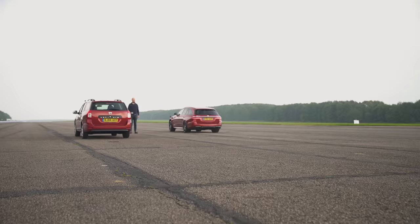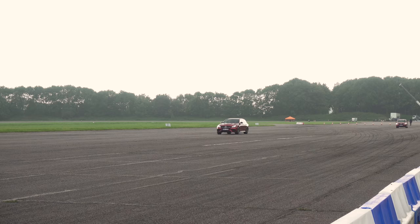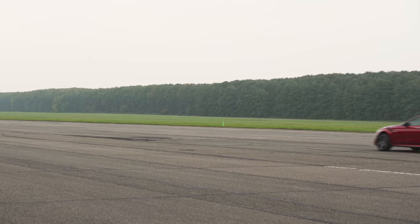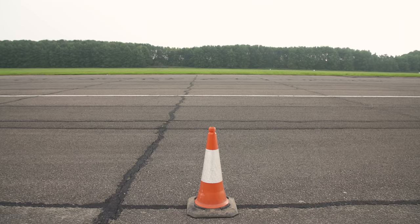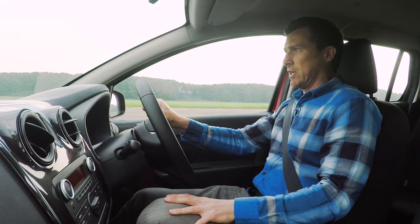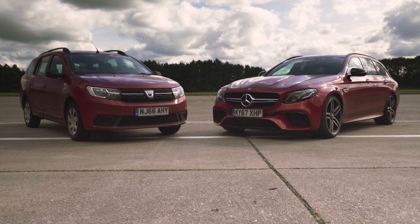I had a bit of a start but then it bogged down. There's no red line on this car, there's just some numbers in the rev counter. Right, that's it — that's the standing quarter. Can't even see the Mercedes. The Mercedes did the standing quarter in 11.2 seconds; the Dacia took 18 seconds. So that's 1-0 to the Merc.